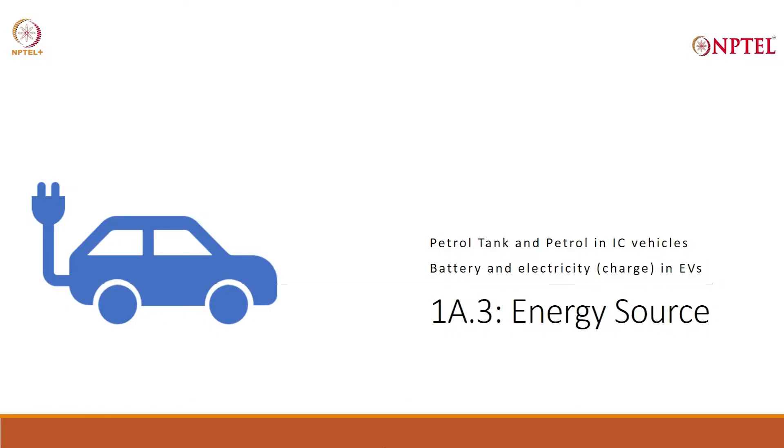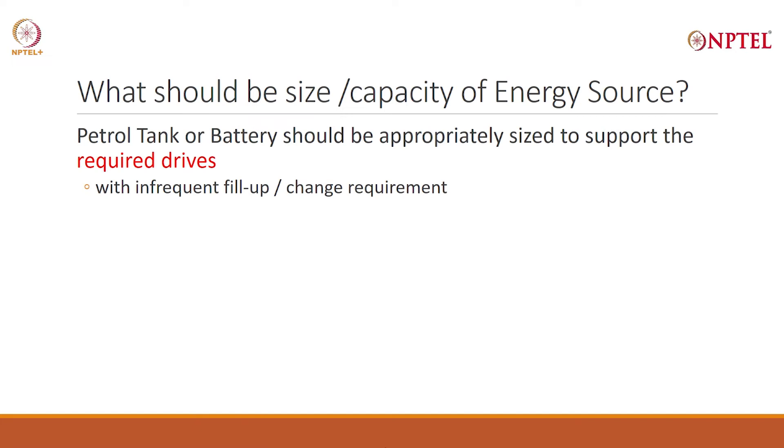At this point, I plan to take up something else. Once again, the energy source — and I am calling this 1A.3. I have already talked about the IC engine vehicle. I will have a petrol tank and the petrol in IC vehicles will be the energy source. In electric vehicles, I have told you battery and the electricity charge in electric vehicles will be the energy source. Let us understand that in more detail.